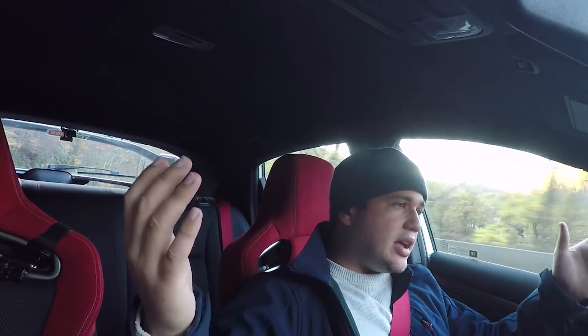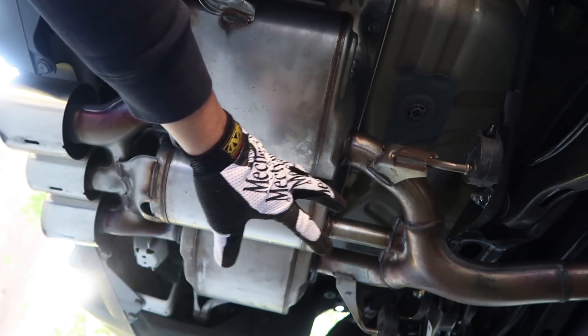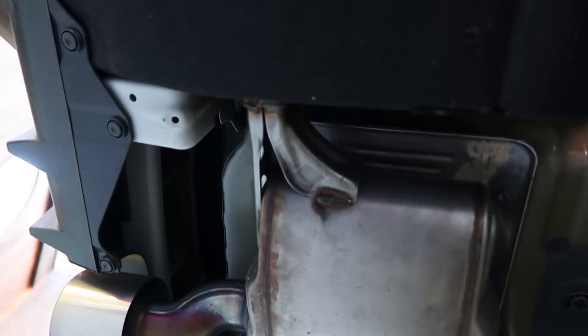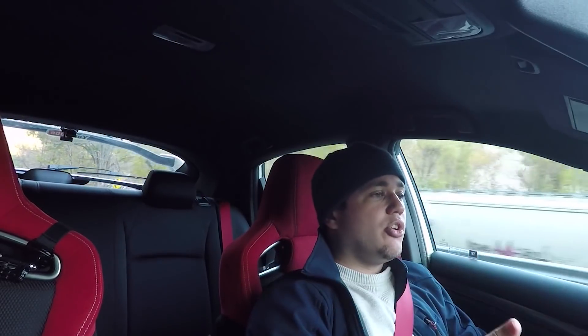The next thing I'm going to do is a muffler delete. I have a welder lined up — I already have the pipe. We're going to chop off the mufflers, weld in some pipe, and see how it sounds. If we need further modifications to the exhaust to get the sound right, we'll do that too. I'm going to do a step-by-step, finessed muffler delete and exhaust modification to get the perfect sound at a good price.